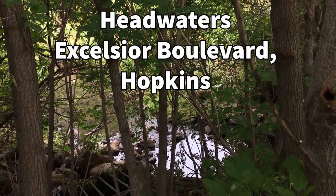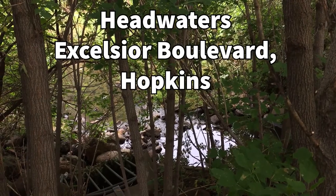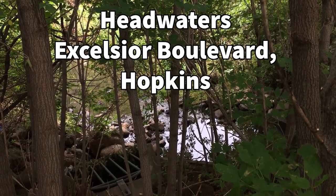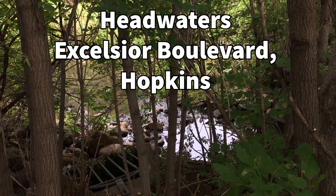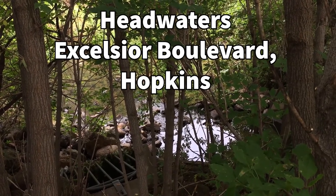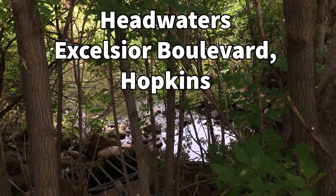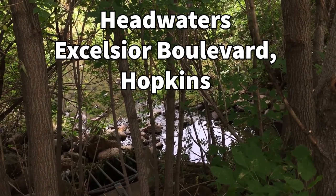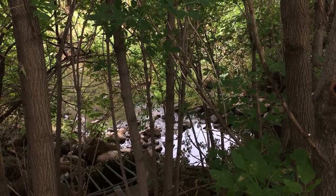So here at the source of Nine Mile Creek, here at the headwaters in Hopkins, you can see that the creek's pretty small. It's pretty hidden in the trees, and people would walk right by it without noticing. So when you're taking a walk, or if you're ever up in Hopkins by Excelsior Avenue, you can look for that green sign and see if you can find the creek.